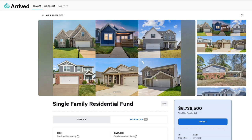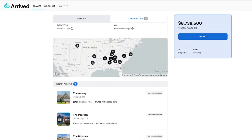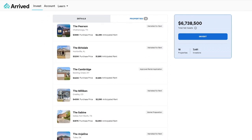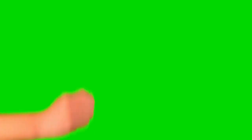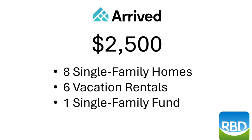But in early December 2023, Arrived launched the Single Family Residential Fund, which is a fund of multiple properties that helps investors diversify and adds some liquidity, which you don't get when you buy individual properties. The Single Family Residential Fund is a great addition to Arrived that addresses some of the former shortcomings. So I invested $500 in the Single Family Residential Fund when it went live, for a total Arrived investment of $2,500.